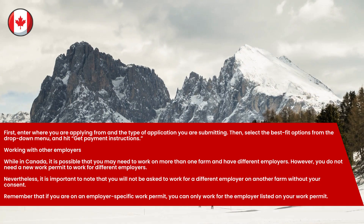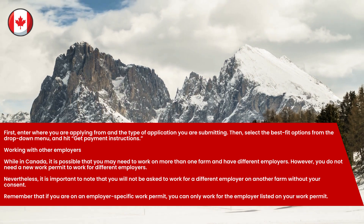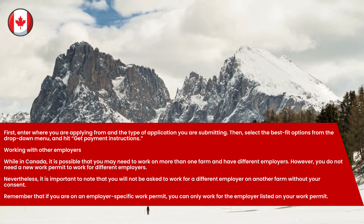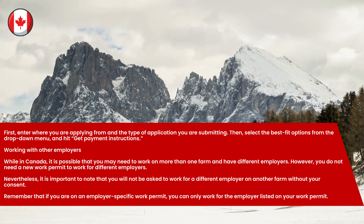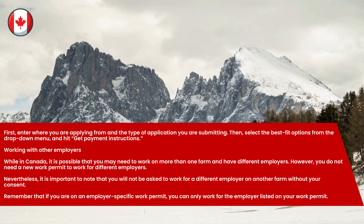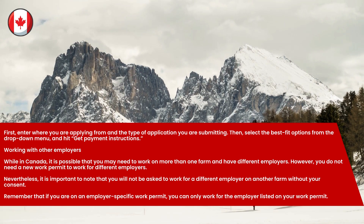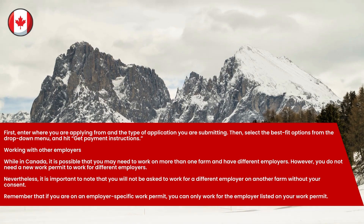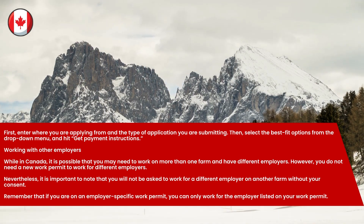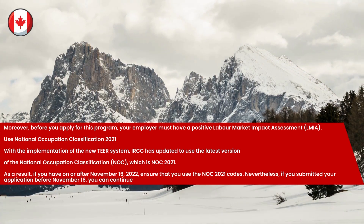Working with other employers: While in Canada, it is possible that you may need to work on more than one farm and have different employers. However, you do not need a new work permit to work for different employers. You will not be asked to work for a different employer on another farm without your consent. Remember that if you are on an employer-specific work permit, you can only work for the employer listed on your work permit. Before you apply for this program, your employer must have a positive labor market impact assessment.